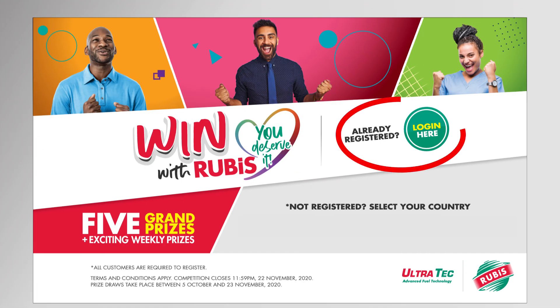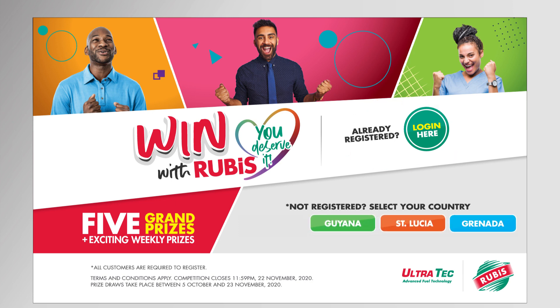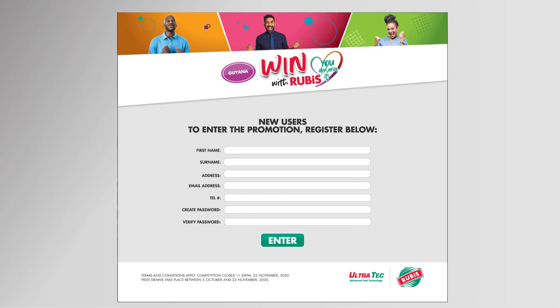Already registered? Log in with your username and password. If you're entering the competition for the first time this year, you'll need to register. Click on the name of the country where you live and then register, creating your own username and password for the promotion.